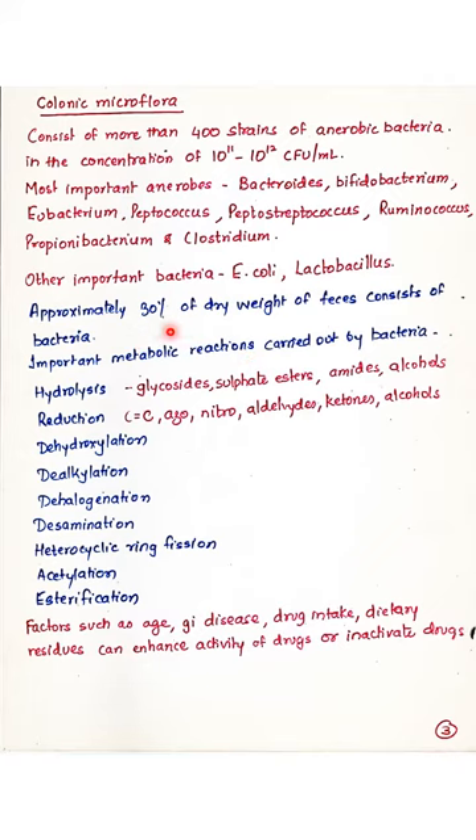Approximately 30% of the weight of feces consists of bacteria. Because of these anaerobic organisms and commonly found bacteria, some important metabolic processes are carried out by the microflora on drugs that reach the colon. These include hydrolysis, reduction, dehydroxylation, dealkylation, dehalogenation, desamination, heterocyclic ring fission, acetylation, and esterification. These bacteria metabolize and degrade the drug, and the microorganisms are also excreted along with feces. Factors such as age, GI disease, drug intake, and dietary content can enhance or reduce the activity of the drug.